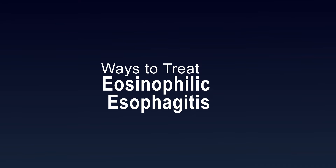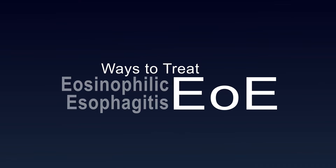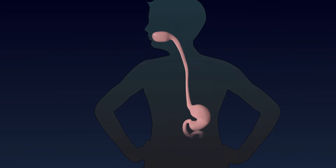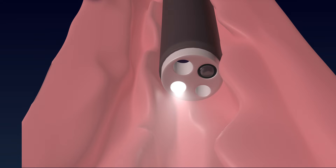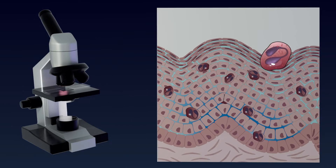Ways to Treat Eosinophilic Esophagitis, or EOE. A gastroenterologist, or GI doctor, confirmed that you have EOE by examining your esophagus with an endoscope and finding eosinophils in the tissue samples examined under a microscope.